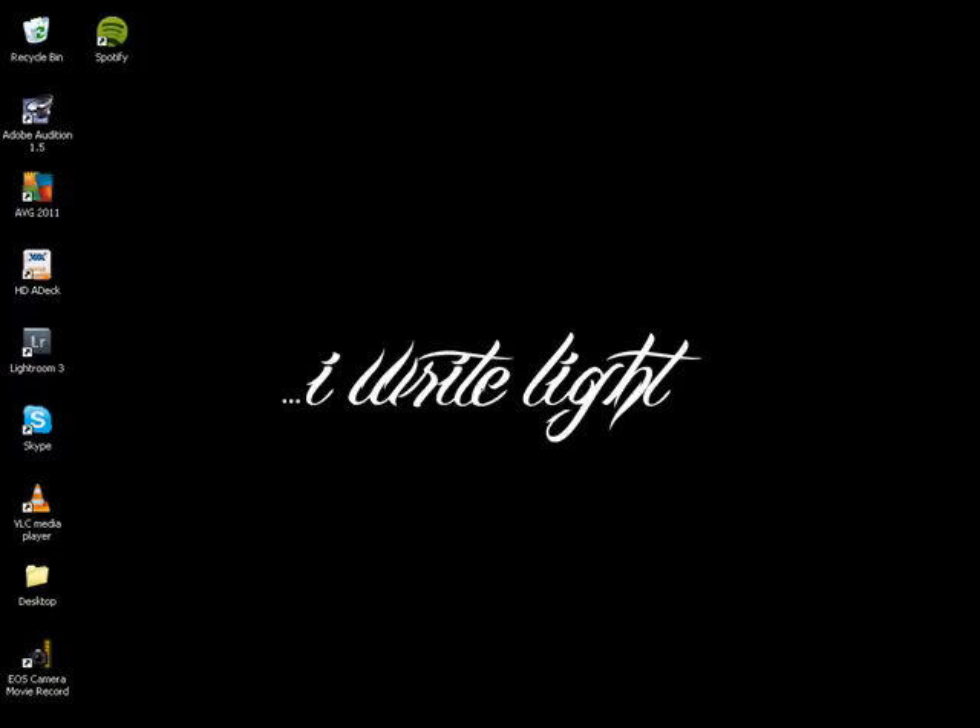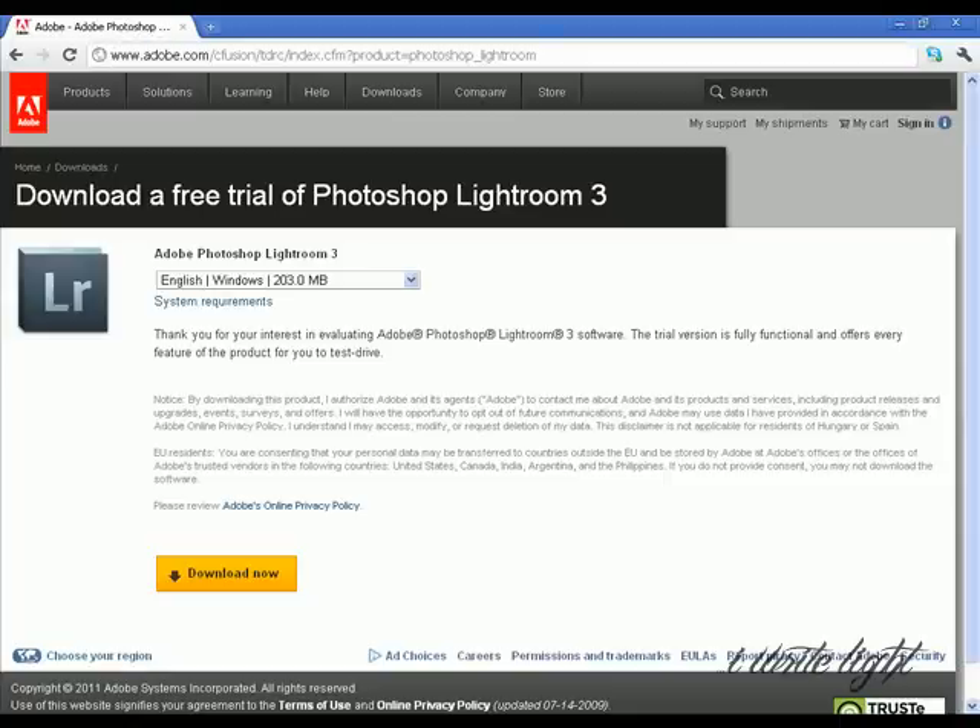You can download it and use it as a trial for 30 days, and it's fully functional — completely and utterly everything in the program that I've got in the registered paid version is what you get for 30 days in the trial version.